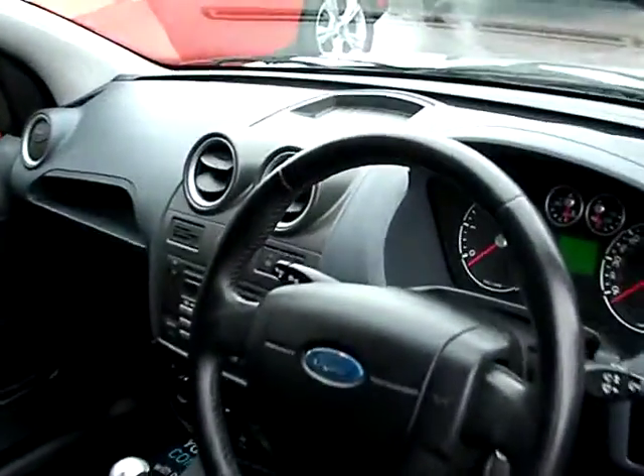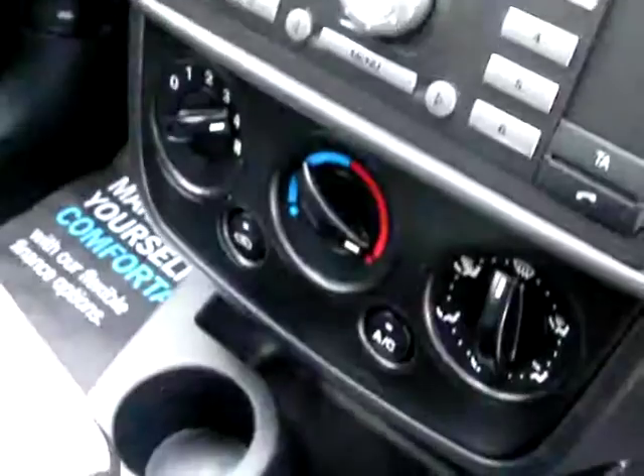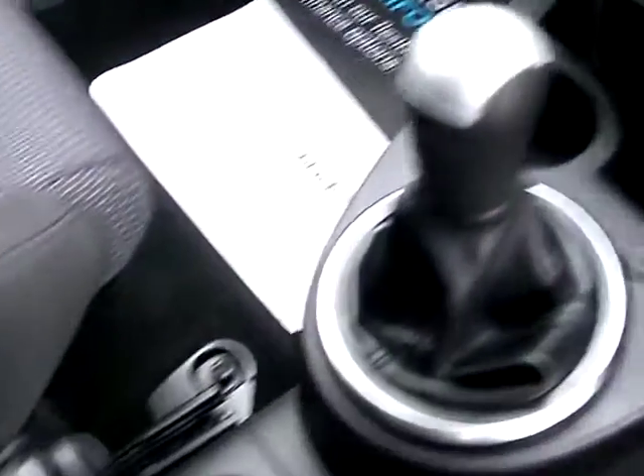Inside the car: electric windows and mirrors, heated front screen, radio CD, auxiliary input, air conditioning, 5 speed gearbox, and cloth seats.